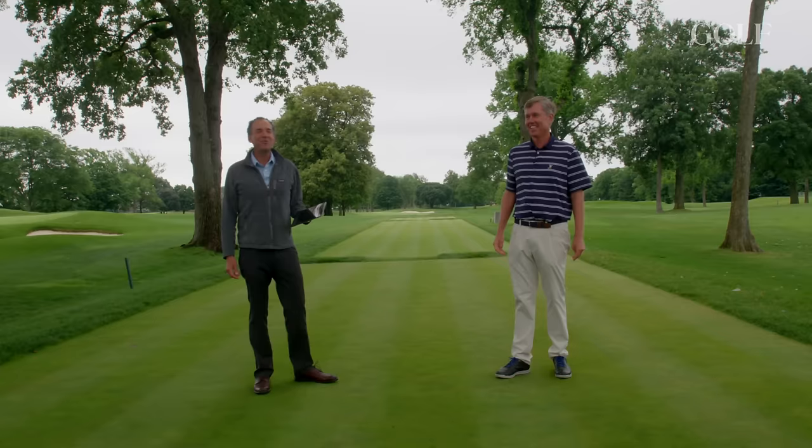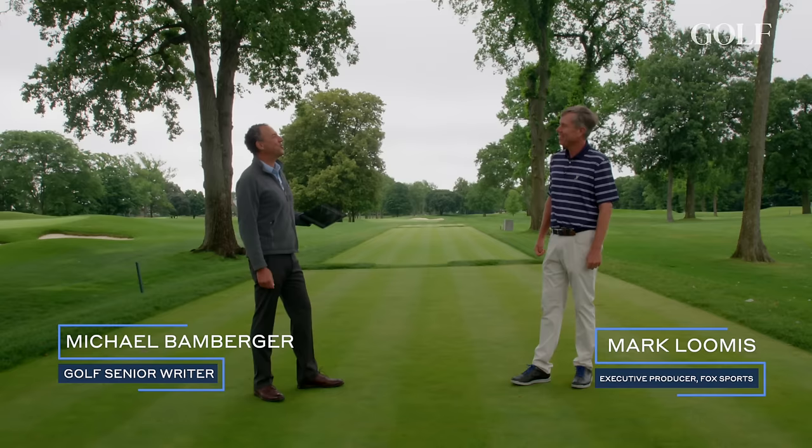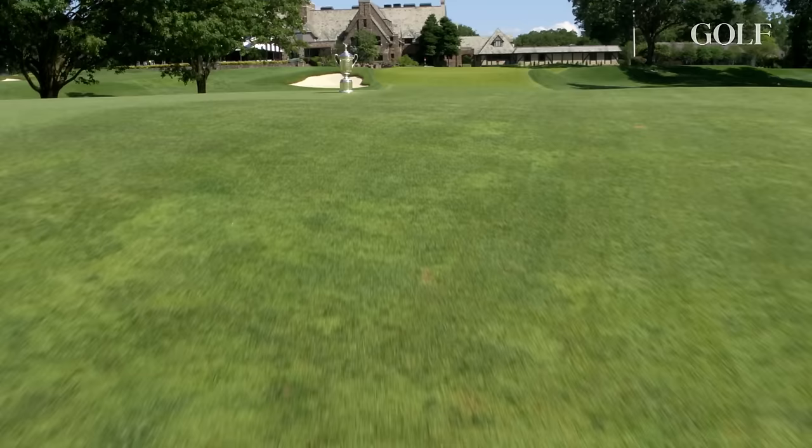This is Michael Baerberger with Golf.com. I'm delighted to be here with Mark Loomis, the executive producer of Golf First Pop Sports. You've caddied here, you've played in tournaments here, and today we're going to talk about Phil Mickelson's play on the 72nd hole — one of the most famous US Opens of all time.